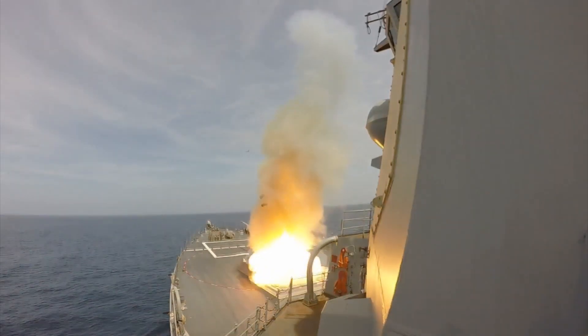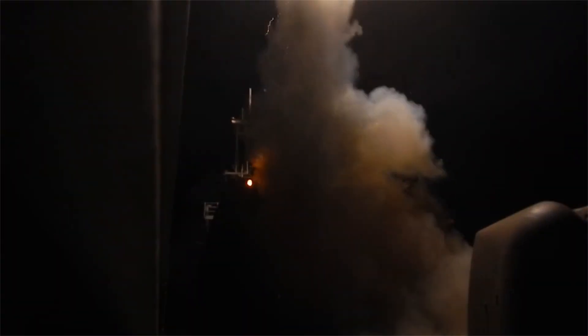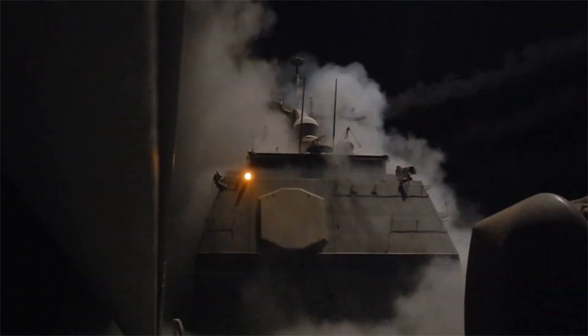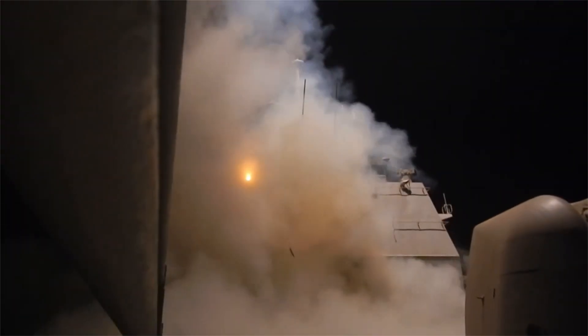Each Tomahawk missile costs between $1.4 and $1.87 million, depending on the specific configuration and enhancements. While expensive, its proven track record in modern warfare demonstrates its value as a reliable tool for long-range engagements.